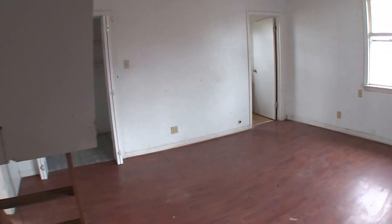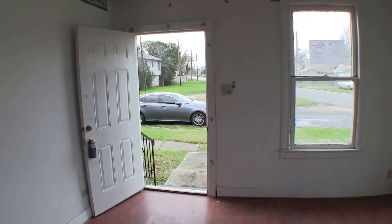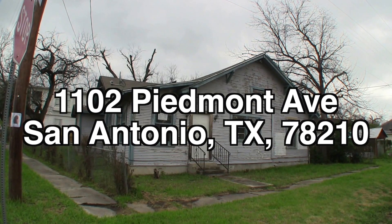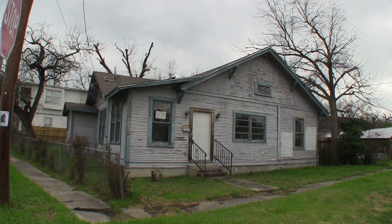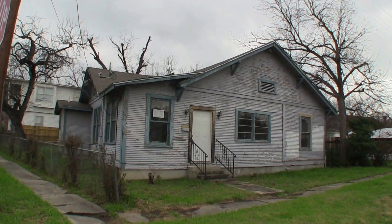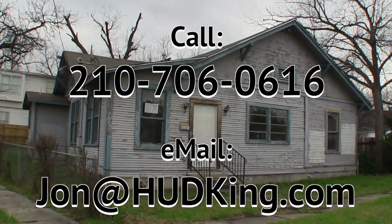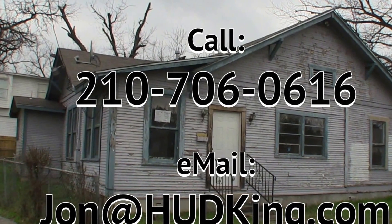That's about it. There is some equity in this home — it's about $3,000 underneath the county appraisal. But when you hear about the price, you'll see that it is a potentially good investment. So here's the summary: 1102 Piedmont Avenue — a charming little three-bedroom, two-bath corner lot home. Yes, it's going to need some repairs, but it's listed right now for only $35,000. If you're interested in this home and you don't have a realtor, I would love to earn your business. You can reach me at 210-706-0616. My name is Jonathan — I am the HUD King, and I want to help you find your castle.